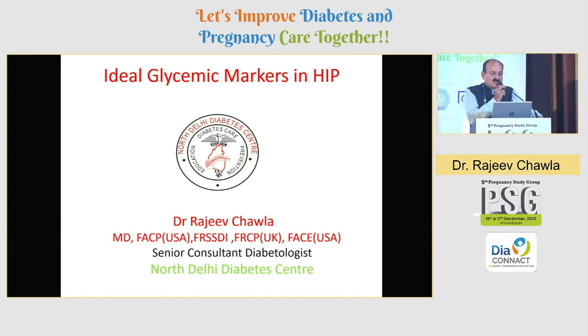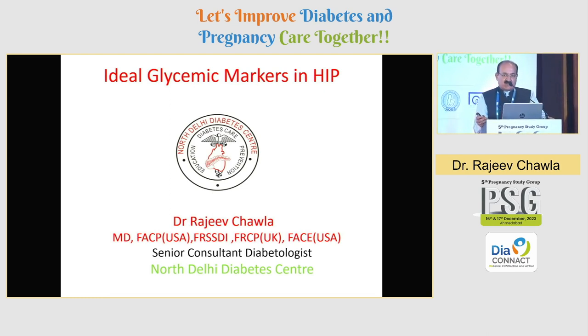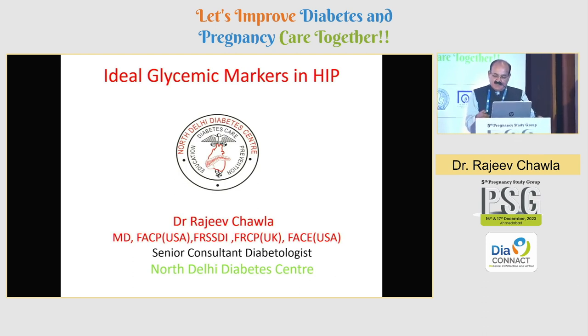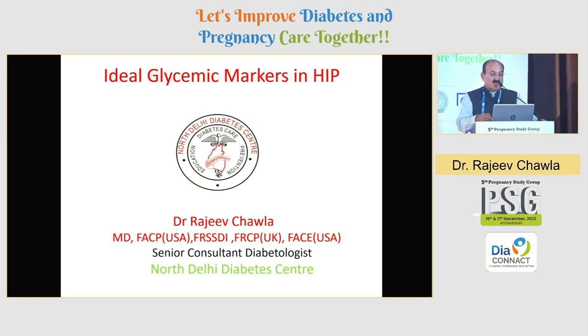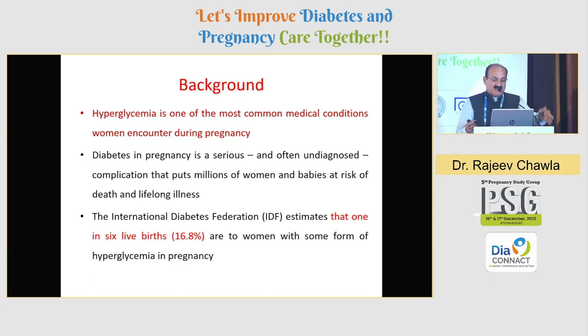I have been asked to speak on ideal glycemic markers in HIP. I think a debate on therapy is already over. We had a long discussion on whether to give metformin or insulin, and Dr. Manoj Chawla again setting the stage for regular monitoring with AGP or with CGMS. So let me take you through what will be an ideal way of monitoring glycemic control in GDM or in DIP or hyperglycemia in pregnancy.